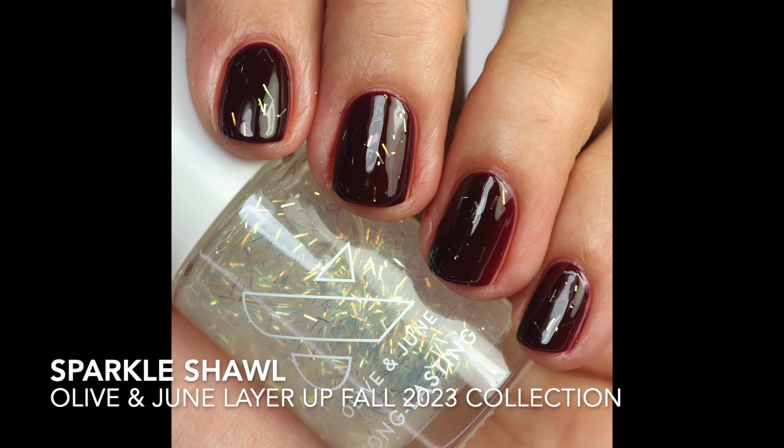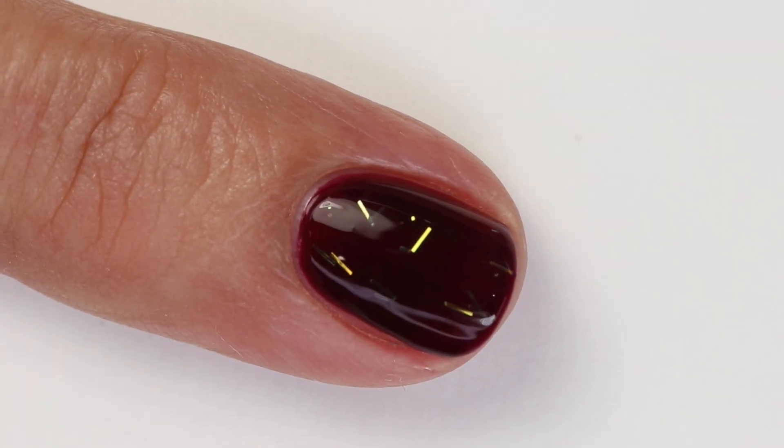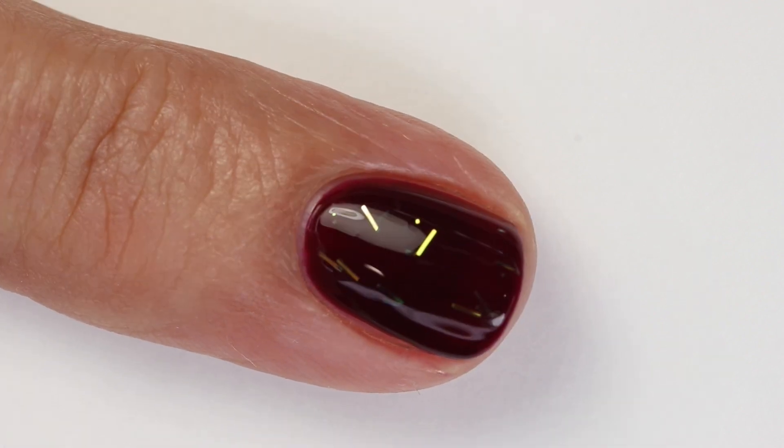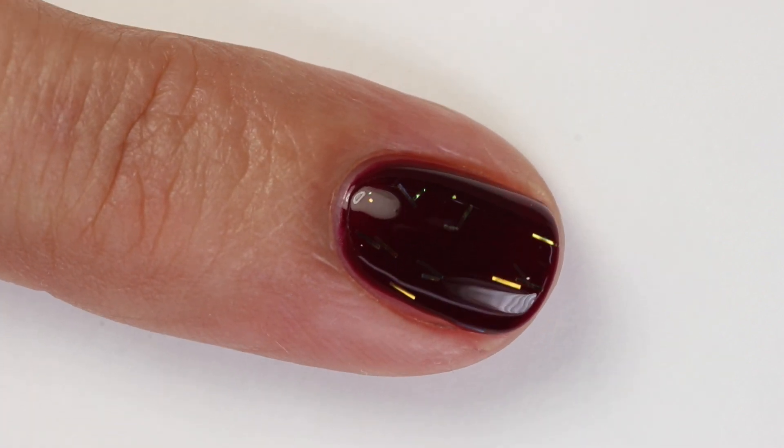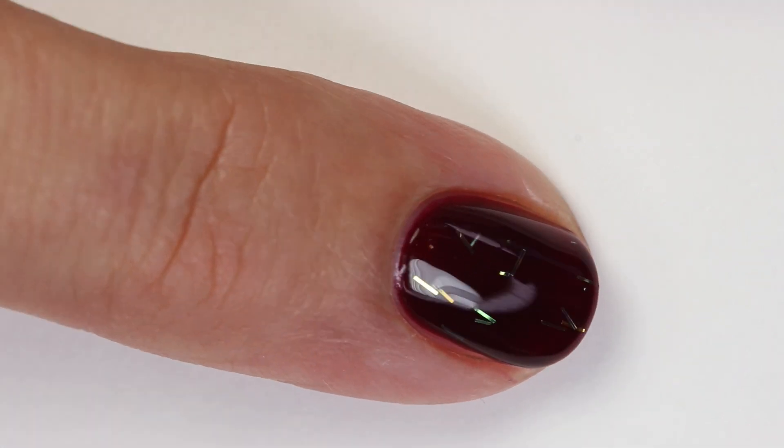Next is 'Sparkle Shawl' — a beautiful confetti topper with silver iridescent slivers. I applied it on top of Luxe Loafer so you could see the effect, and it looks really pretty when you move your finger — you can see it glittering and sparkling in the light. It adds cool depth to the nail. I don't wear toppers often but I thought this one was actually really cool. It's still available.